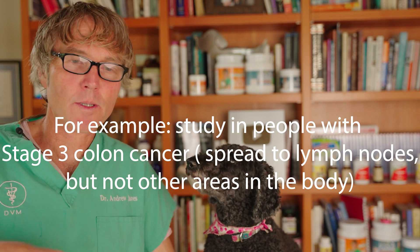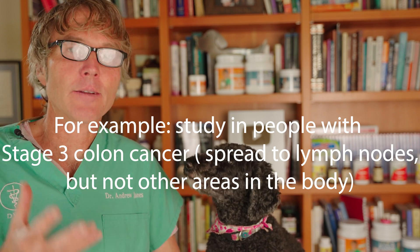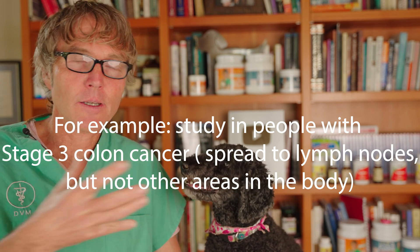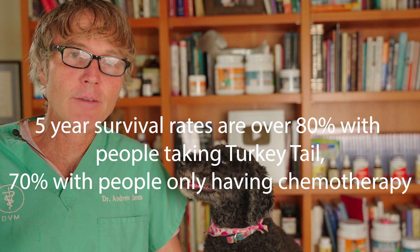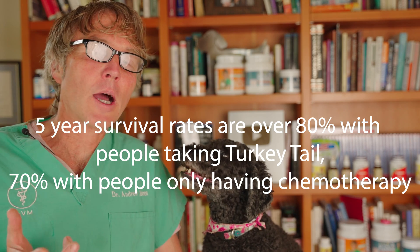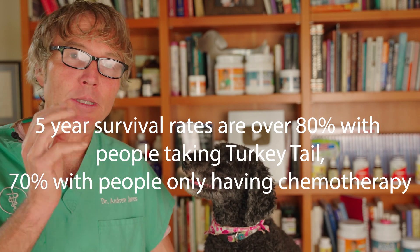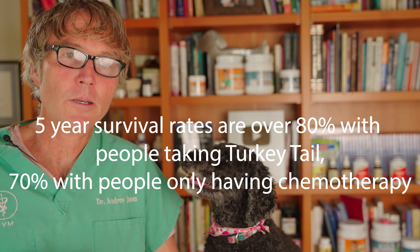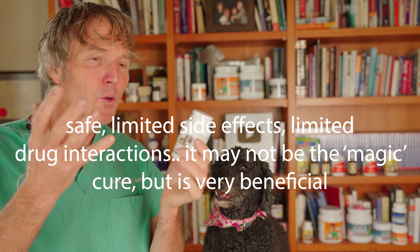Looking at one study of people with stage 3 colon cancer — where it has spread to the lymph nodes but not throughout the body — they were able to surgically resect the cancer. Looking at five-year survival rates of people also supplementing with turkey tail mushroom, it was upwards of 80 percent, compared to 70 percent for people who didn't take the turkey tail mushroom and had standard chemotherapy alone.